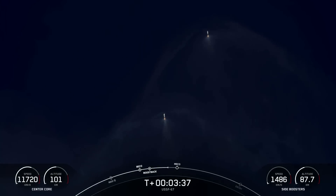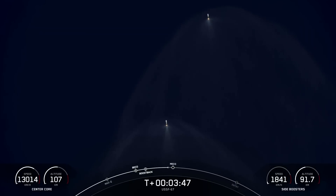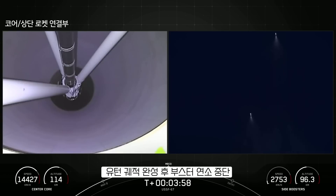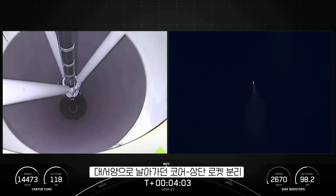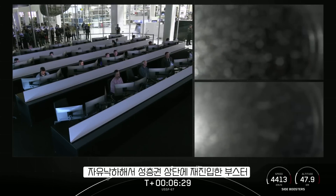As mentioned previously, per the request of our customer, we won't be showing second stage views after SES-1. Additionally, our center core or stage one is expendable today, so we will not be attempting to recover that vehicle. Side core boostback shutdown. We should have some great views of those side boosters touching down for landing. Stage separation confirmed. The center core will be expendable and we are not attempting to recover it today.